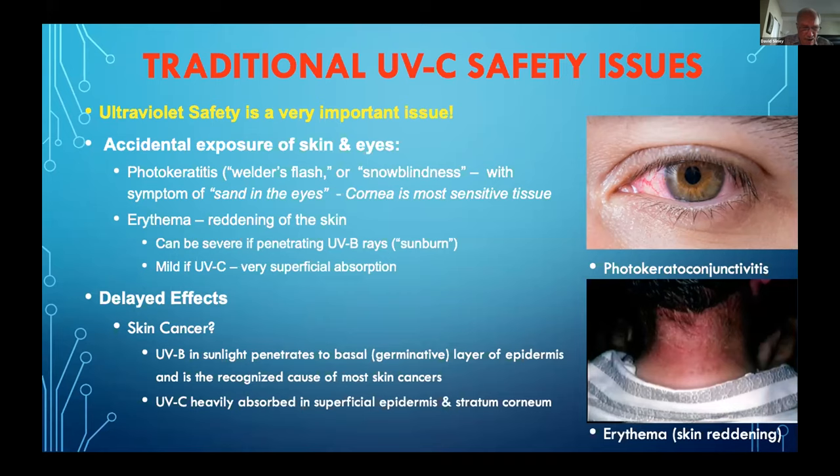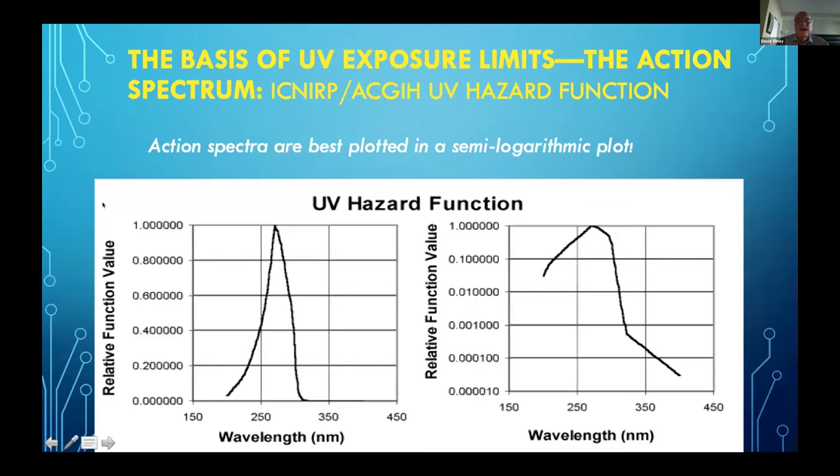Then we have erythema or skin reddening, which is similar to sunburn. Finally, the real concern are the delayed effects — skin cancers. Although UVC is more energetic and the photons more dangerous to living cells, the living cells of the skin and the epidermis are protected by filtering by the outermost layers of the skin. There is also an action spectrum that we use for safety for the emission limits or human exposure limits, and these peak around 270 nanometers — not too far from the peak of the antibactericidal rays.